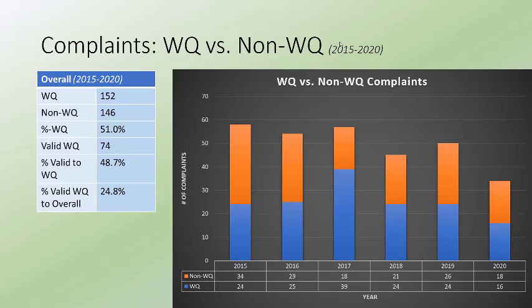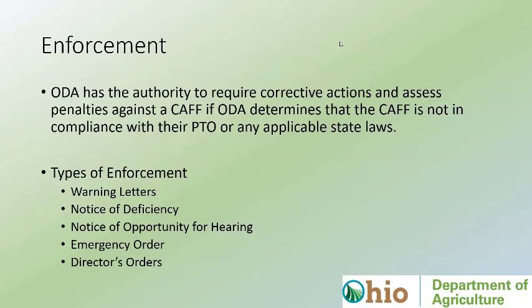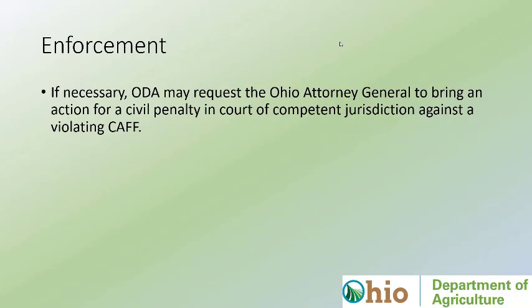About 48.7 percent of water quality complaints were determined valid — meaning we had to issue some sort of enforcement or go through a corrective action process. The top four enforcement tools are division-specific and we can initiate those without involvement from administration or the Ohio Attorney General. Director's orders are more severe penalties that come from the director or in conjunction with the Attorney General. We try to avoid working with the AG if we can, but if a facility disputes any enforcement we bring against them, we automatically use the services of the Ohio Attorney General.